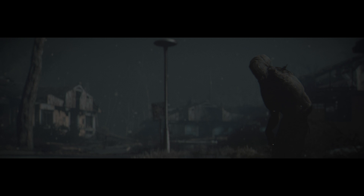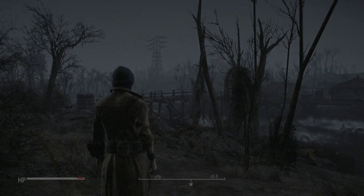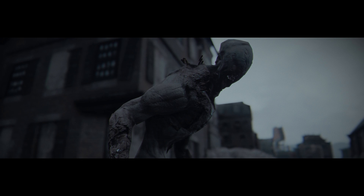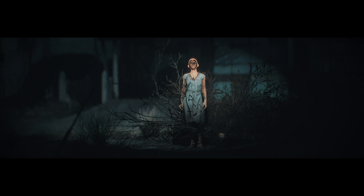I originally showed you guys an image set for this mod a few weeks ago and it looked awesome, but seeing it in action — the video, the music — all of that is what really brings it together, because that's one of the big focuses of this mod. This is going to be a new horror-based DLC-sized mod for Fallout 4 and brings a lot of different things to the table. Some of you may immediately draw comparisons to Pilgrim, which is an older horror mod for the game.